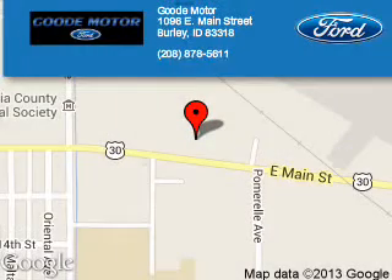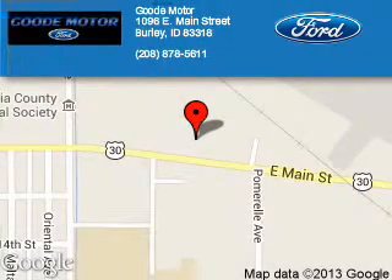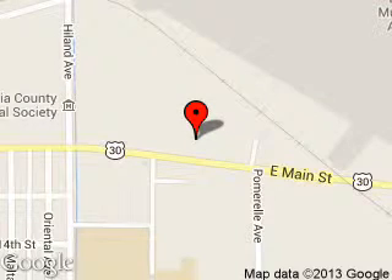Good Motor is dedicated to doing everything possible to ensure that the experience you have selecting your next vehicle is a pleasant one. We are located at 1096 East Main Street, Burley, Idaho, 83318. Thank you.